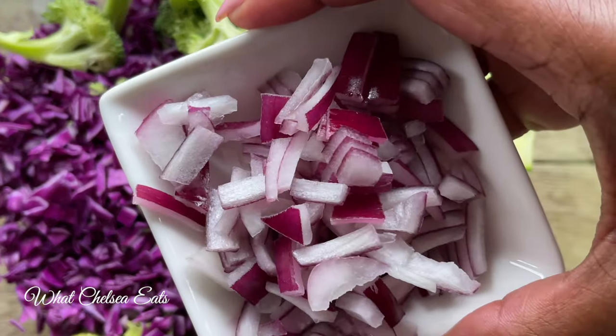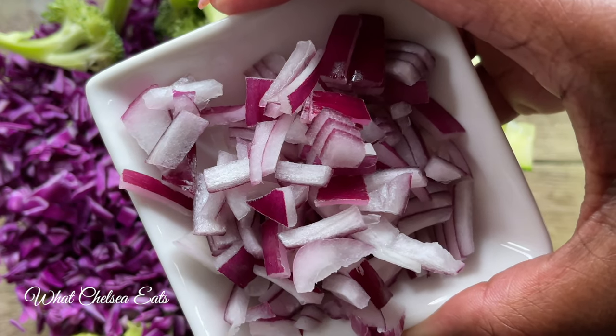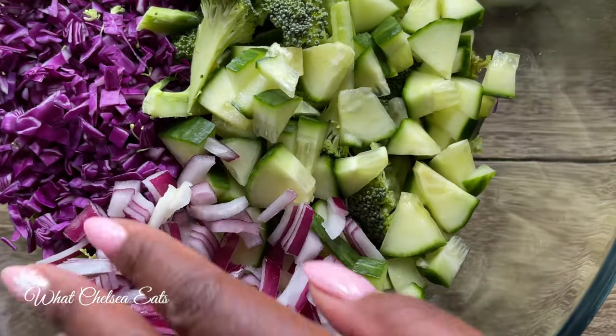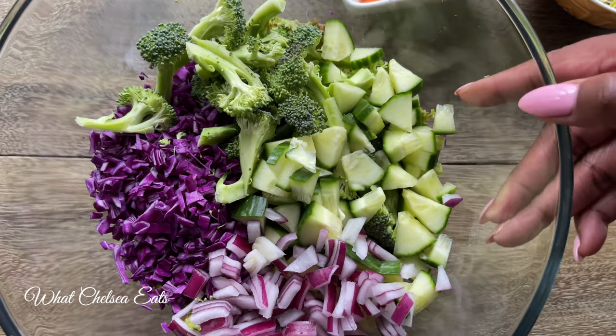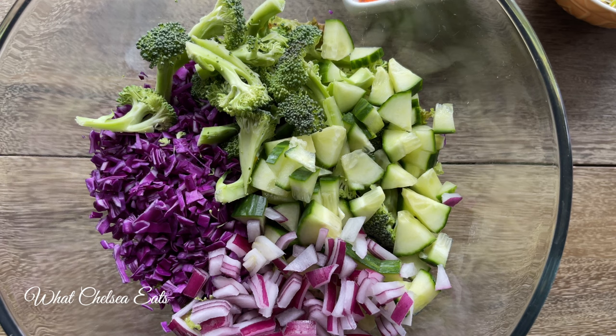Next we're going to add some red onions. I love adding red onions to the salad because they fight inflammation, boost the immune system, are healthy for your heart, help with digestion, fight cancer, and even help enhance your hair growth. But nonetheless, they taste really really good in the salad and bring the flavors together.